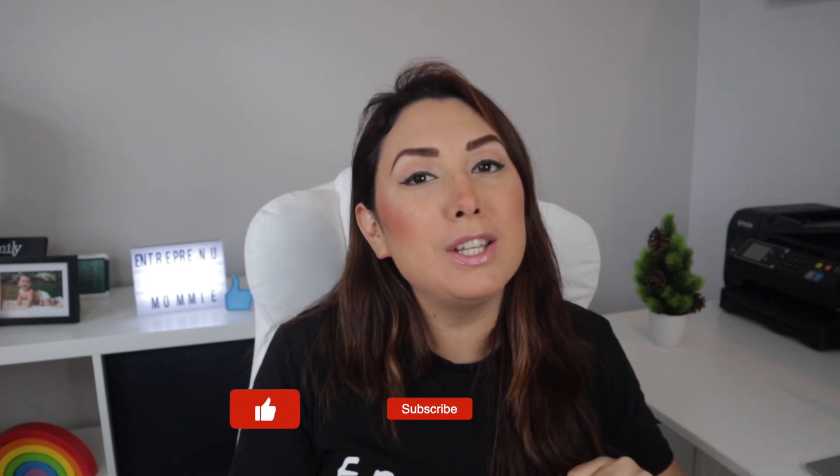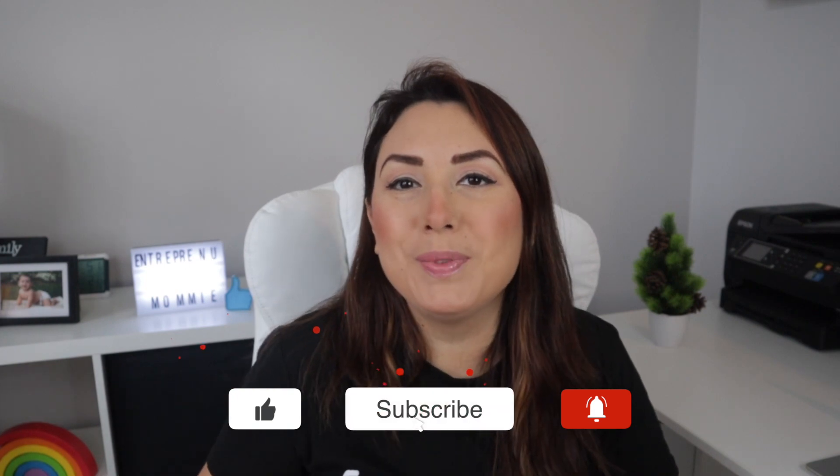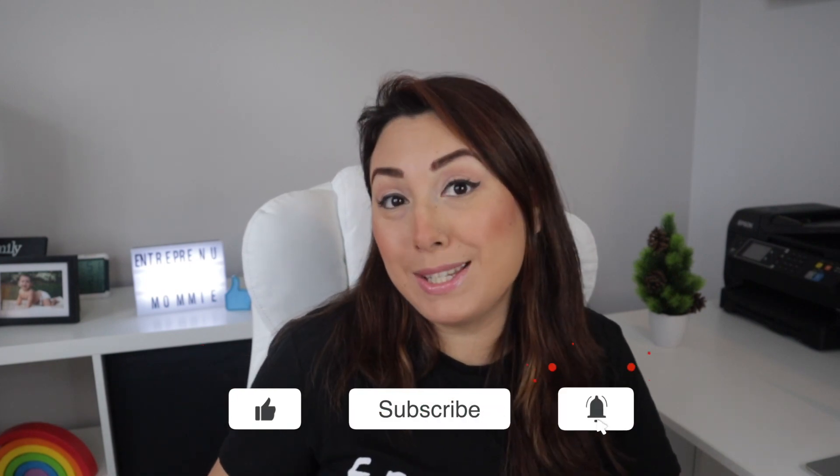So what are you waiting for? Start getting some cash back while you do your regular shopping. Let me know if you have any comments or questions in the comment section down below. I hope you liked this video — if you did, please don't forget to click the like button and subscribe. Thank you so much for watching and see you next time, bye!